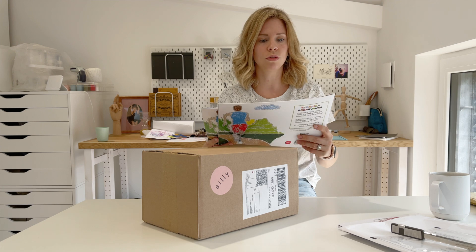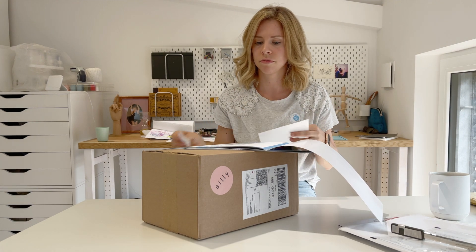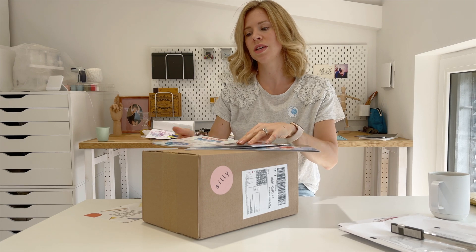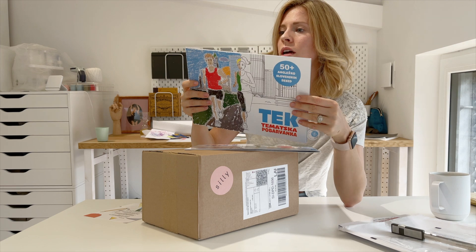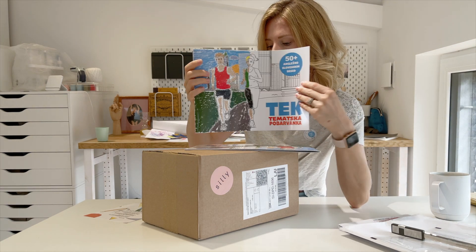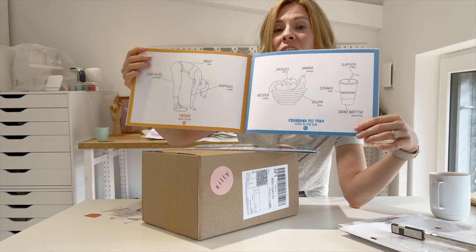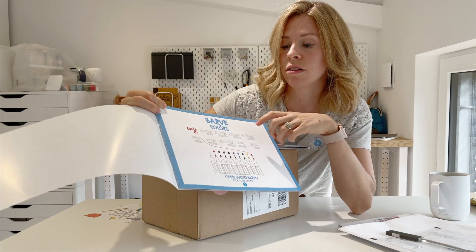Wow, this is very cool. Are these stickers? What are these? This is from Our Way's Stop — or is it Our Way's Top? Our Way's Stop. It is a bilingual tematska, so it's like a coloring book that has multiple languages — bilingual, if you will. That's very cool. They can color them. Very cool.